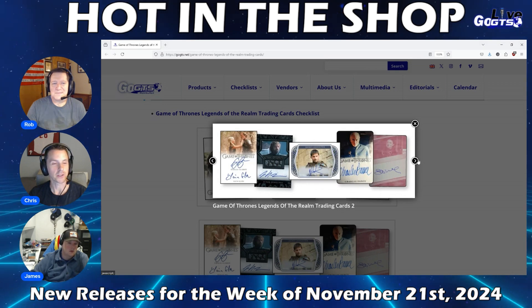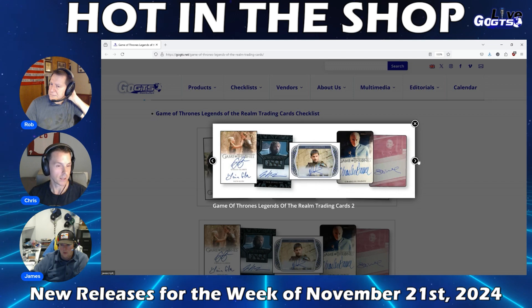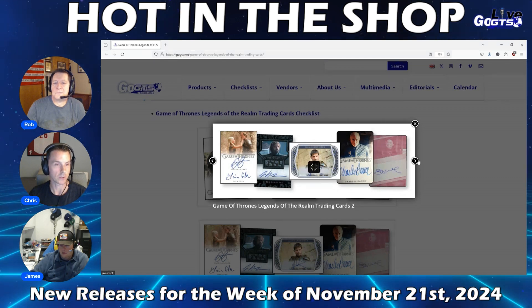Autographed signers include Emilia Clarke, Natalie Dormer, Kit Harrington, Sophia Turner, Peter Dinklage, and many more. It's loaded — you've got to go to gogts.net to check out the full list because it is loaded with signers.